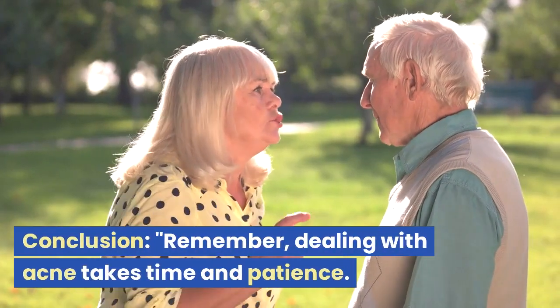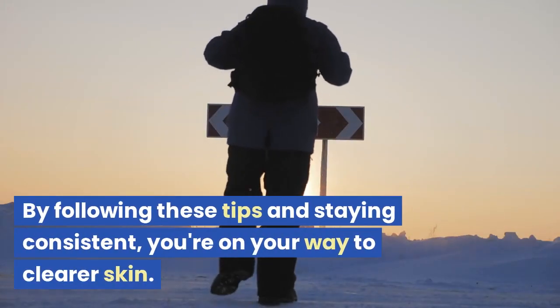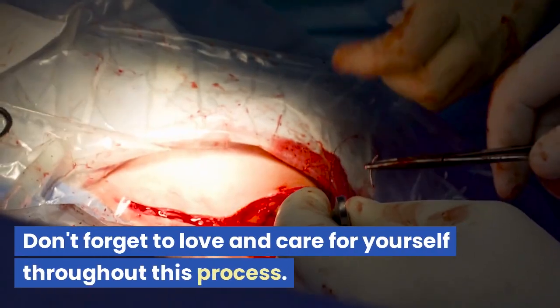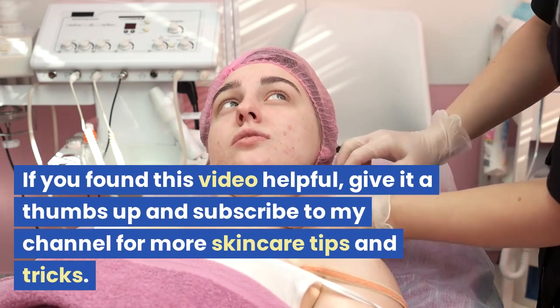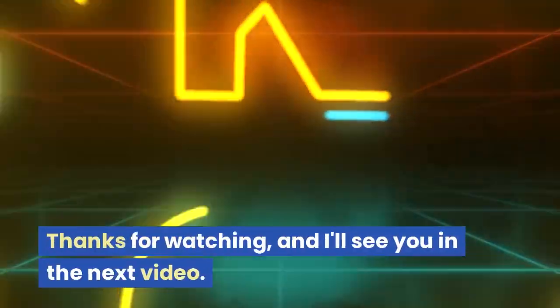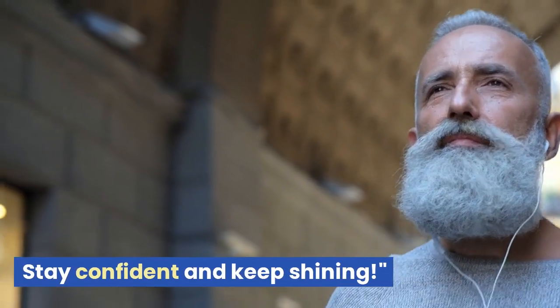Remember, dealing with acne takes time and patience. By following these tips and staying consistent, you are on your way to clearer skin. Don't forget to love and care for yourself throughout this process. If you found this video helpful, give it a thumbs up and subscribe to my channel for more skincare tips and tricks. Thanks for watching, and I'll see you in the next video. Stay confident and keep shining!